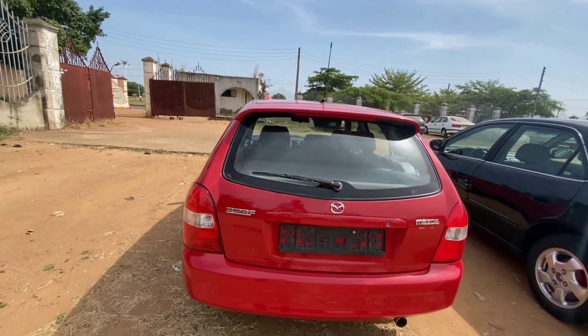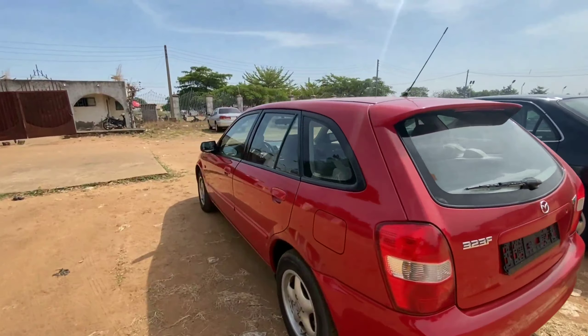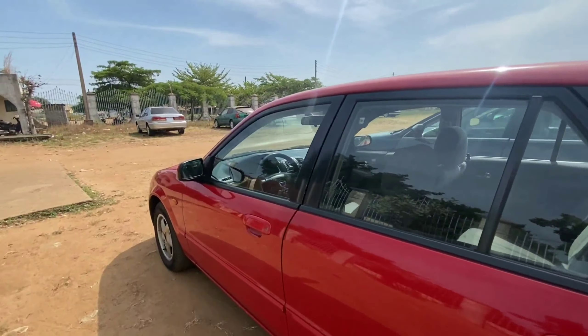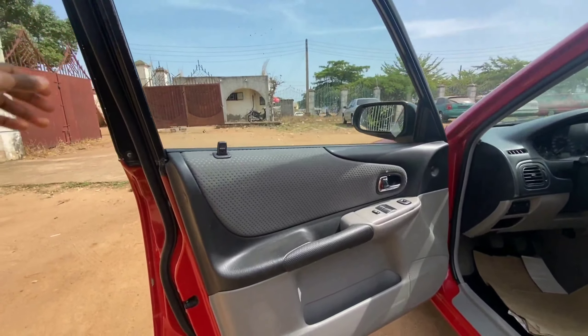Coming right to the back you can see how clean this vehicle looks, and this is a direct Belgium vehicle. It is powered by a four-cylinder engine and comes with a manual transmission if you are comfortable with a manual transmission.